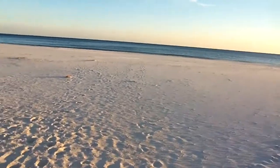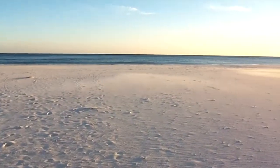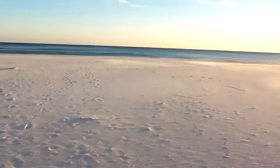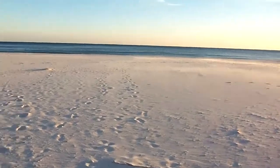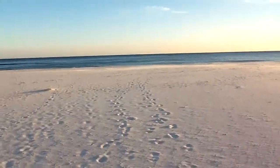I just wanted to do a quick video of the beach. This is Perdido Beach, west of Pensacola. It's February 5th, about 5 o'clock at night, about 70 degrees out here. You can see I'm wearing shorts.